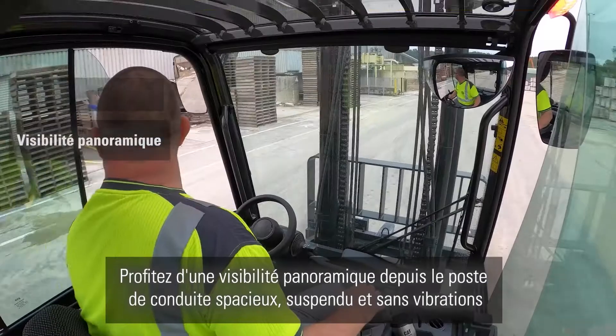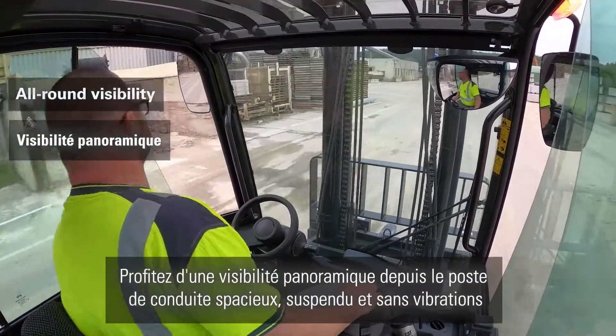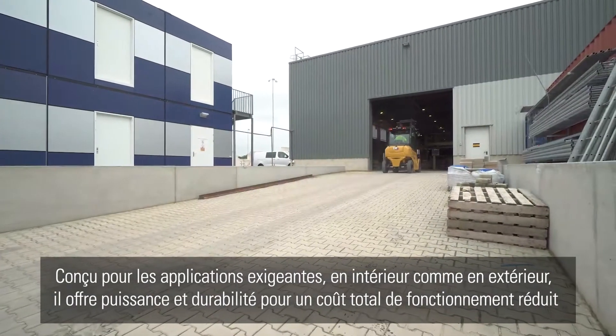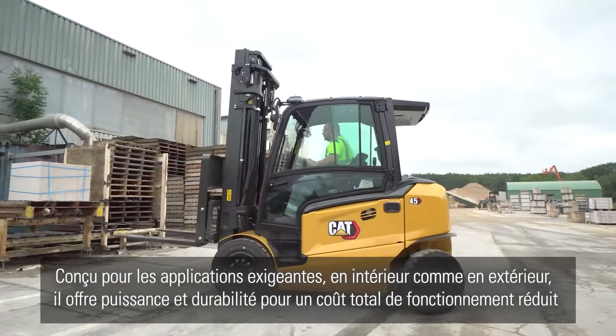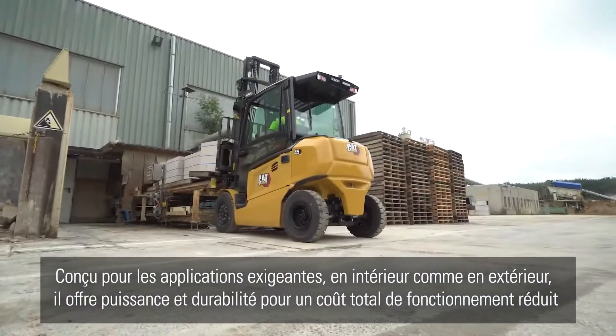This truck is ready for the long hours ahead. Enjoy all-round visibility from its spacious, vibration-free floating operator compartment. Built for demanding indoor and outdoor applications, it offers uncompromising power and durability, with a lower total cost of operation.